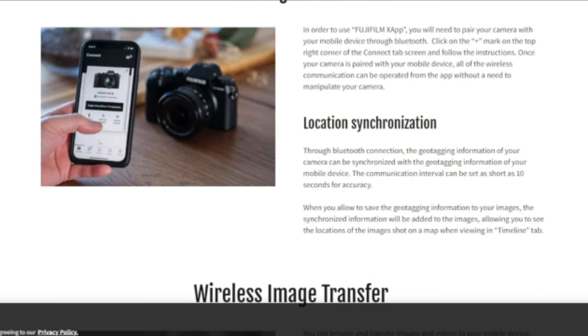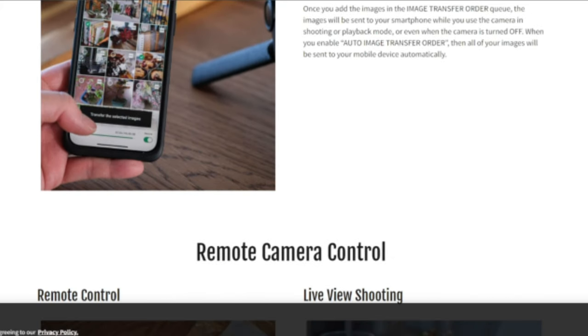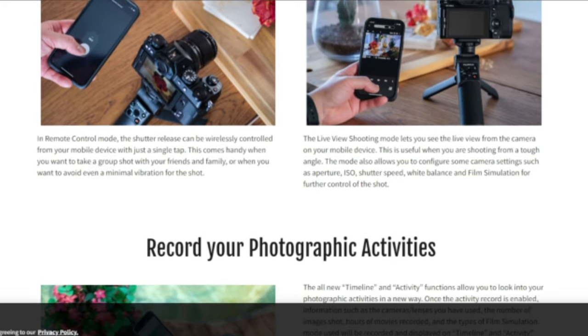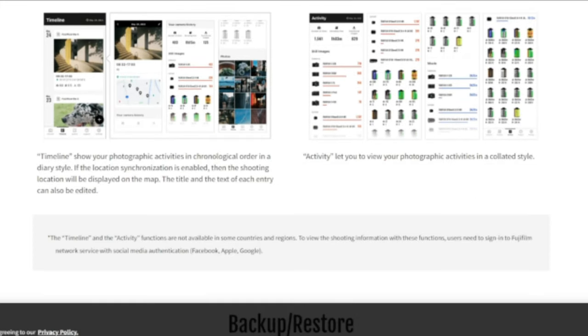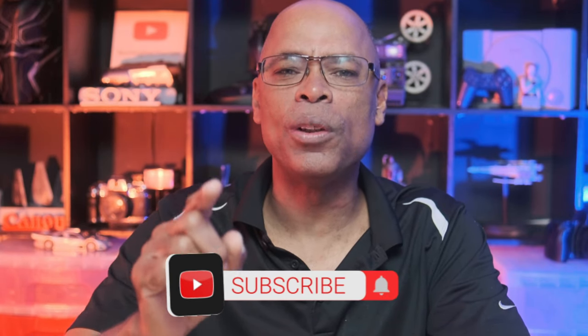The X-App is getting a major revamp. Here are some quick hits: improvements to the activity page, a new filter view to show only images taken with each camera, background downloads of firmware updates, a renewed activity page, and an equipment page. Fujifilm is adding real value to owning a Fujifilm camera. Please subscribe so you can keep up with these trending topics from Fujifilm.